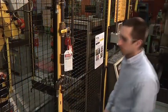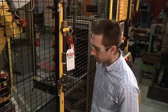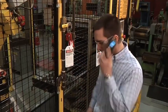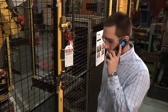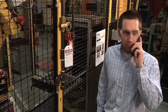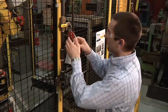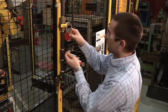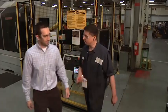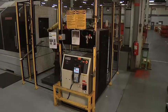If for some reason the person who applied the lock is not available, the supervisor may remove the lock and tag by following the company's pre-established written procedure. The supervisor must verify that the employee who applied the lock is not at the job site, and make reasonable efforts to reach the employee. Before that employee returns to work, the employer must let them know the lock or tag has been removed and the equipment is no longer de-energized.